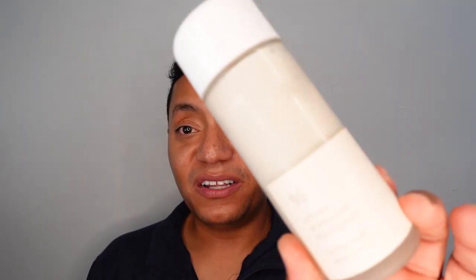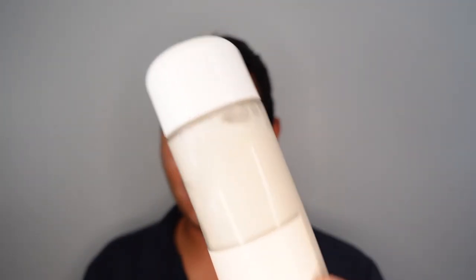That's it for the Dr. Surical Vegan Kombucha Tea Essence — I've been really looking forward to pulling this down from my stash. Thank you so much to the Mad About Skin Facebook group for participating in those polls. If you're not a member, I highly suggest you head over to Facebook and look it up. I may have another poll coming up soon, possibly for a serum or moisturizer. Thank you so much for watching, and as always, stay glowing. Bye!